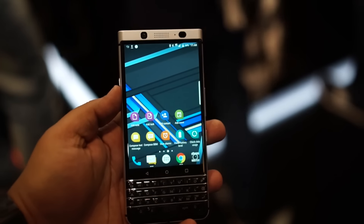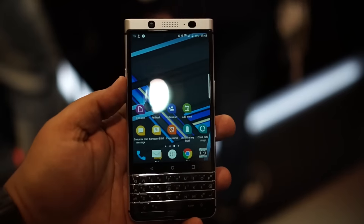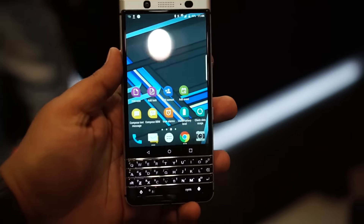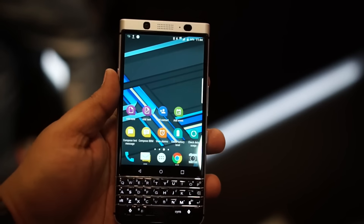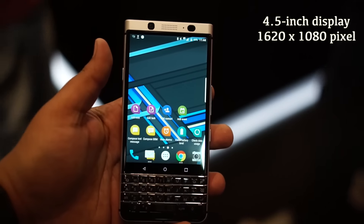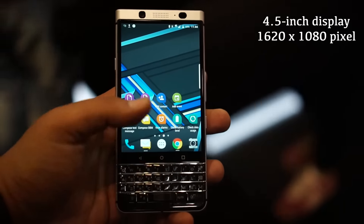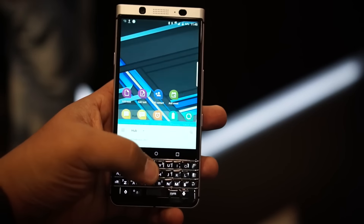Hi guys, this is Aishar from 91mobiles. BlackBerry is back yet again with a smartphone that runs Android and has a keyboard on it. Yes, the Mercury rumors have come true — the phone is called KeyOne now. It's got a 4.5-inch display with a 1620 by 1080p resolution, and 300 pixels of it is taken up by the hardware keyboard.